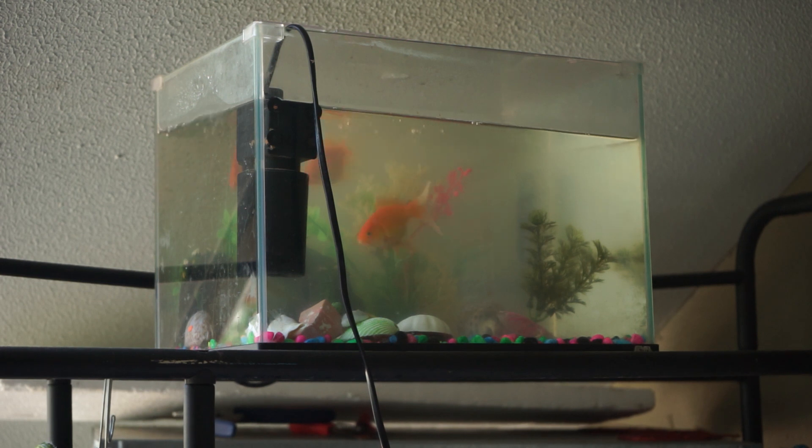Hey, what's going on guys? It's Matt Dimas here and today I just thought I'd show you my goldfish. I got two of them — I got them a couple of months ago.